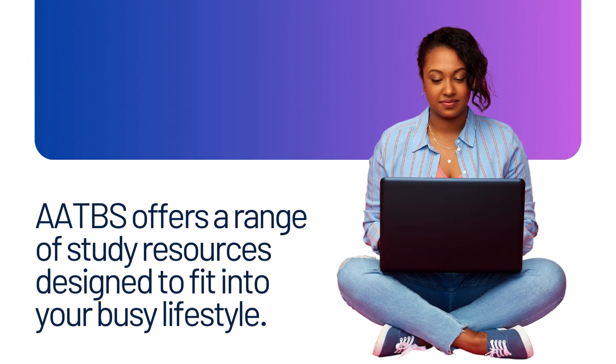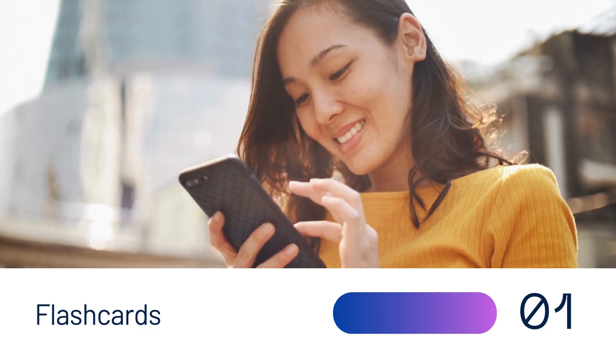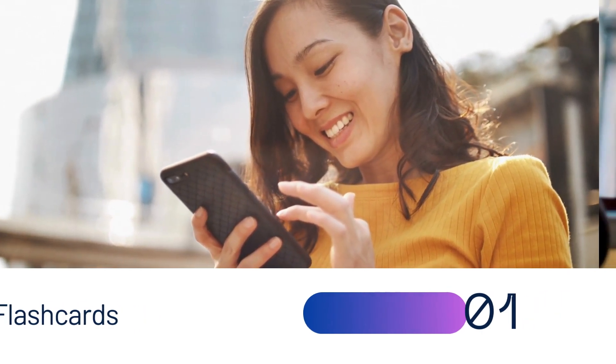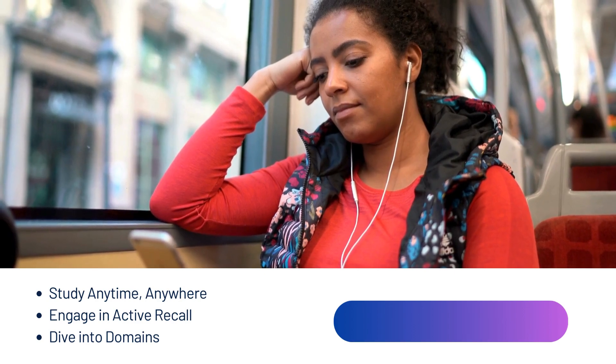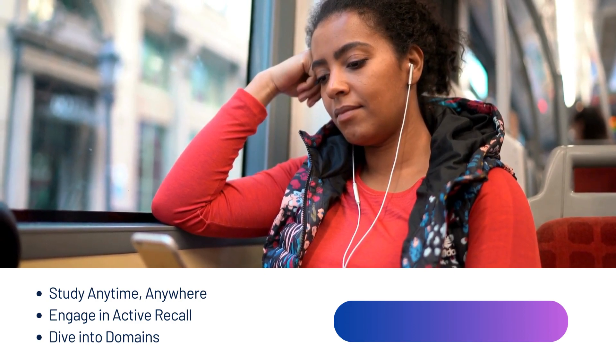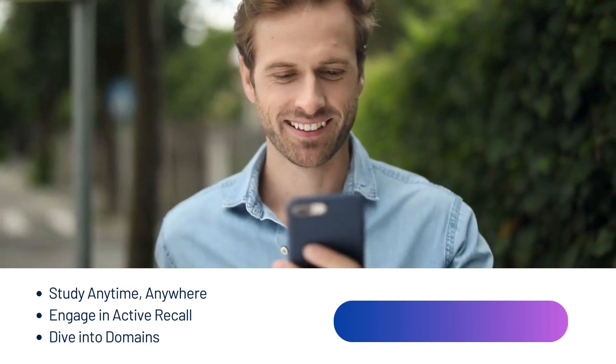AATBS offers a range of study resources designed to fit into your busy lifestyle. Flashcards are a proven method to enhance memory retention and understanding. With AATBS flashcards, you can study anytime, anywhere. Carry them with you on your phone and engage in active recall. Regularly test yourself to reinforce your learning.